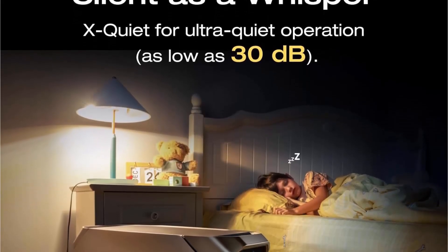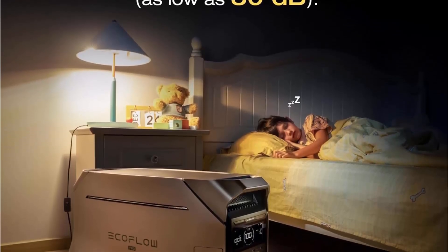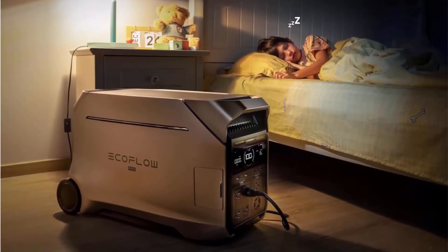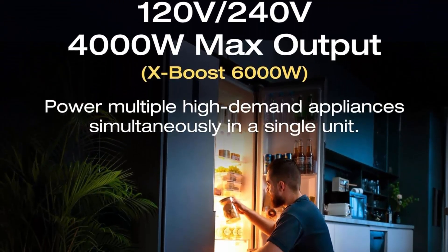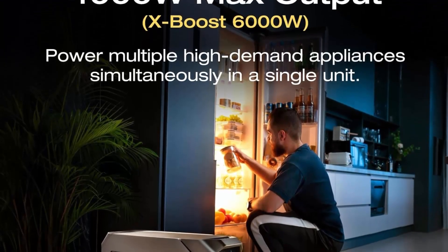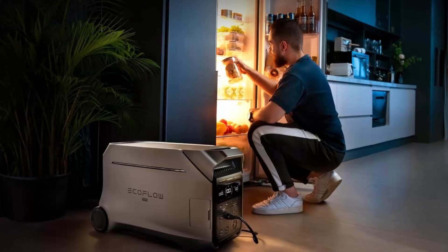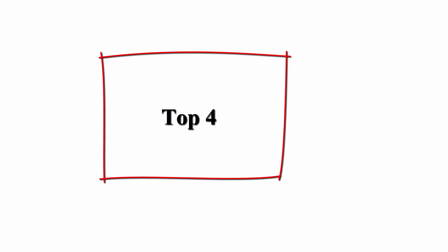Featuring a 4096Wh LFP battery capacity expandable to 48 kilowatt-hours with extra batteries or smart generators, providing two to four days of whole-home backup power. With seven unique and 18 combo charging methods — including AC wall outlets, solar panels, gas generators, EV charging piles, or the EcoFlow Smart Home Panel 2 — you can forget fuel worries. The Delta Pro 3 is a versatile portable power station that's easy to set up with no installation or maintenance required.